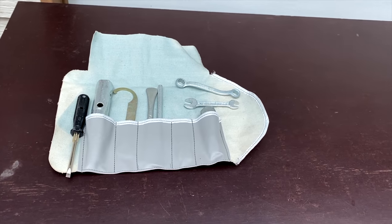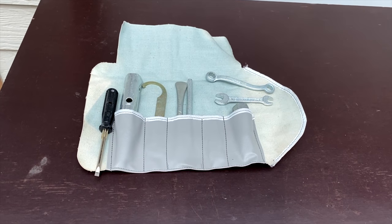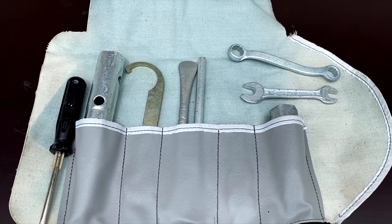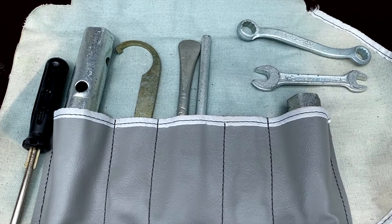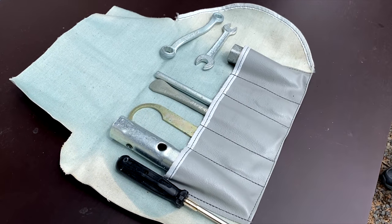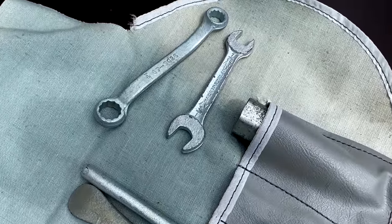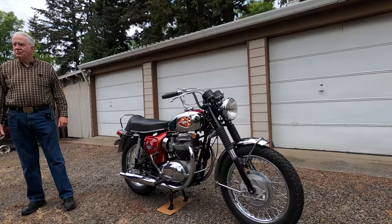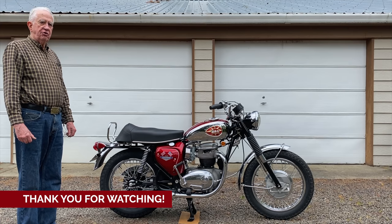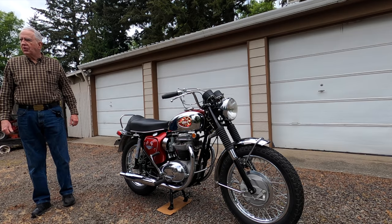Of all the years that I've restored motorcycles going back to the early 1980s, I have never acquired a bike that had the original toolkit with it. Sometimes I pick up a few odd tools, but never with the pouch and never complete. This one, he was able to find a new old stock toolkit from the Cycle Hub liquidation. Does it have any logos on the other side? There are no logos, just part numbers. Congratulations on just an amazing restoration. The Lightning was BSA's fastest motorcycle you could buy in 1969, and without question one of the prettiest.